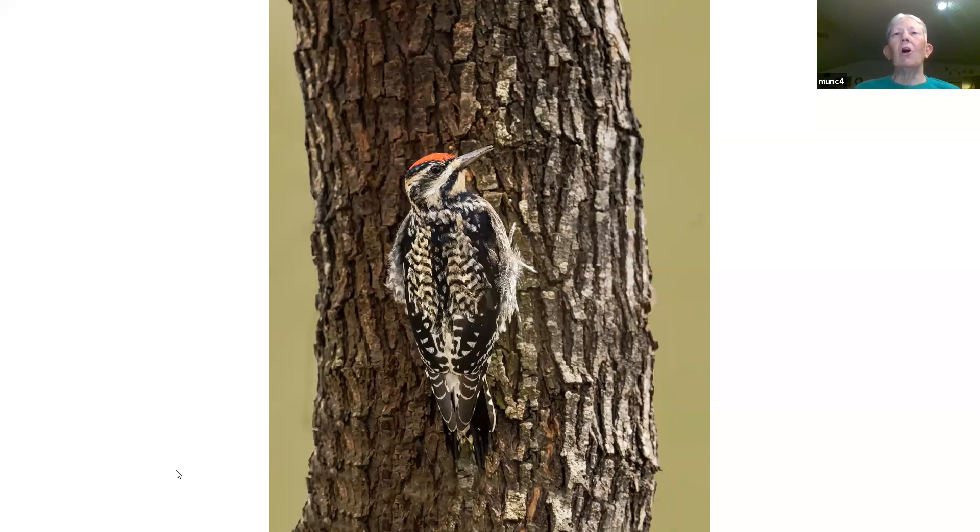Have you photographed all of the woodpecker species? Heck no — there's a lot of woodpeckers. I haven't photographed all of them. In Florida I've never seen a red-cockaded woodpecker, which is in Florida. And there's a lot of other woodpeckers I've never even seen. In Tucson, lots of woodpecker species are all over the place.